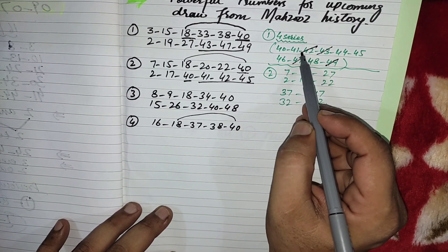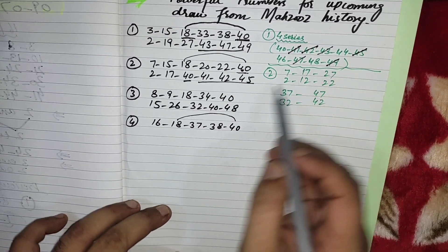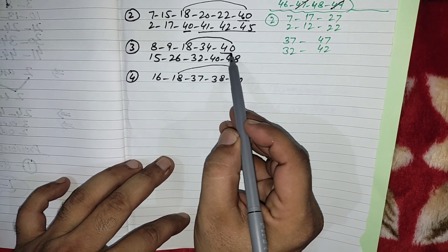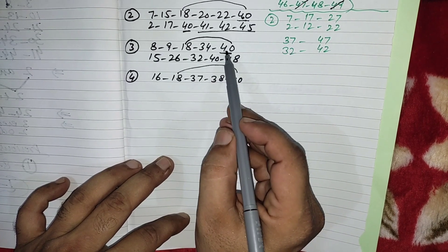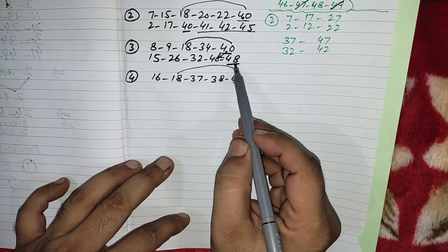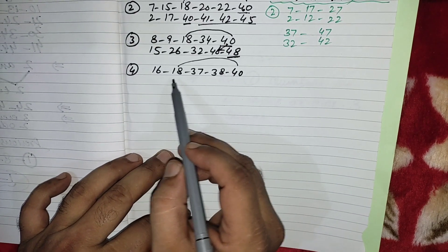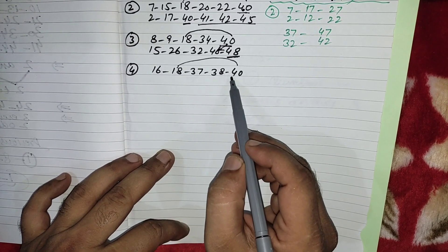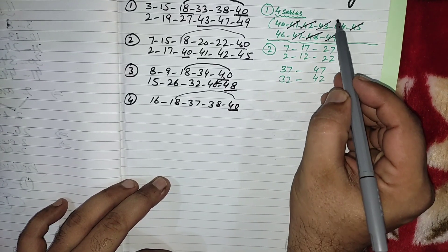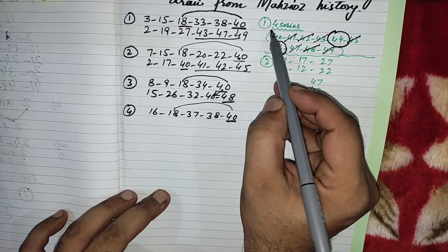The third time, same 18 came with last number 40, and the 40 number repeated in the next draw. The new number in the four-series was 48, so we cut 48. Now in our previous result 18 has come with last number 40. Our remaining numbers in the four-series are 44 and 46.